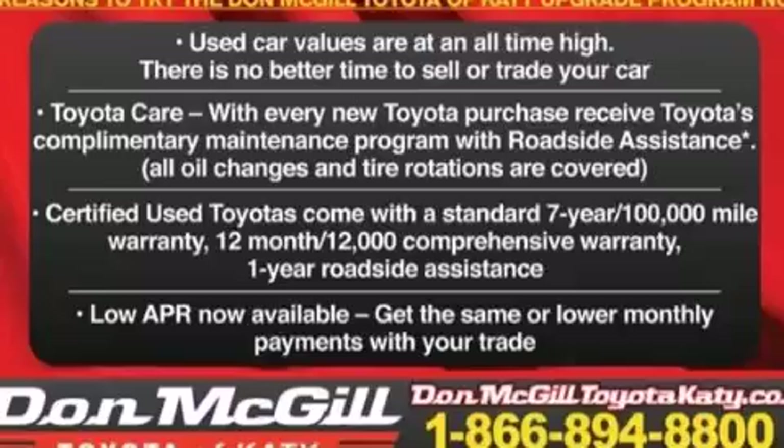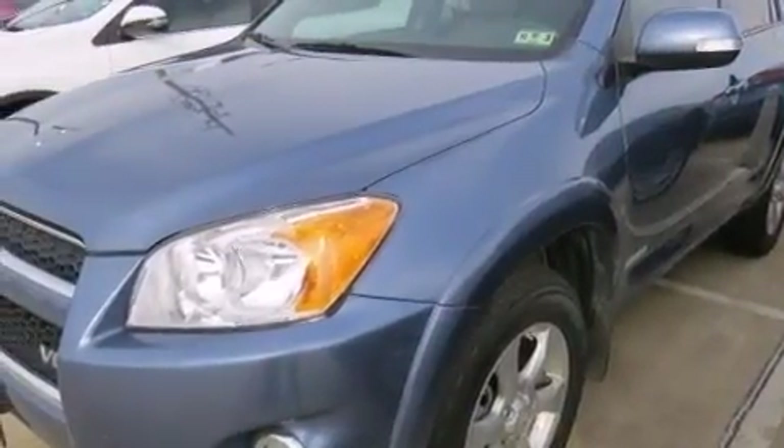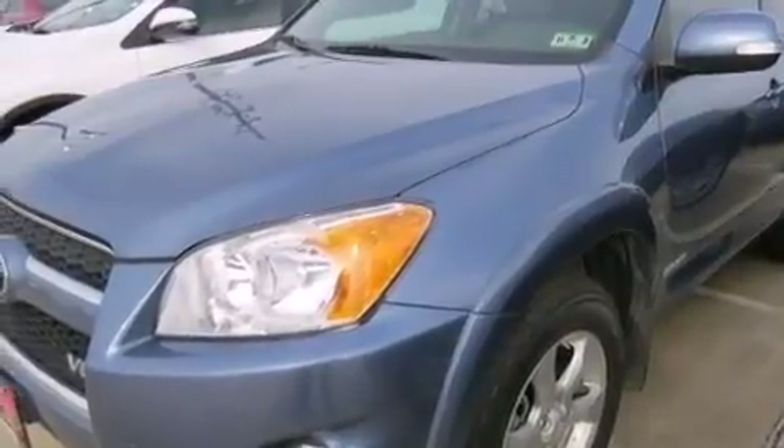The following features are also included: XM satellite radio, aluminum wheels, roof rails, a leather-wrapped steering wheel, and side impact airbags.